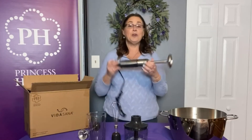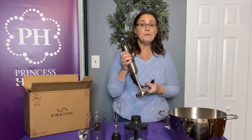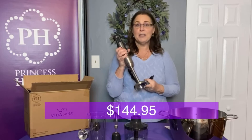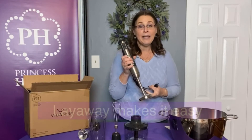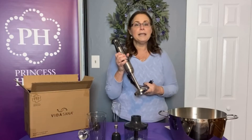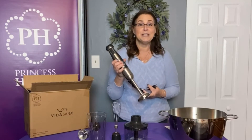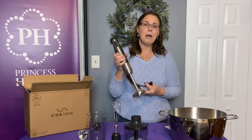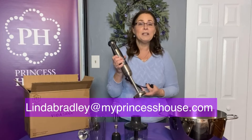This is our brand new immersion blender. It is in the catalog for $144.95, full price, not on sale. If you want, you can use layaway and make four easy payments — I want to say it's about $43 each. You can find me, Linda Bradley, at myprincesshouse.com.